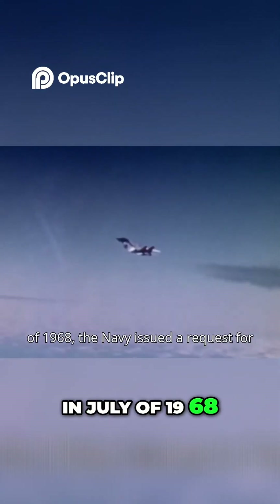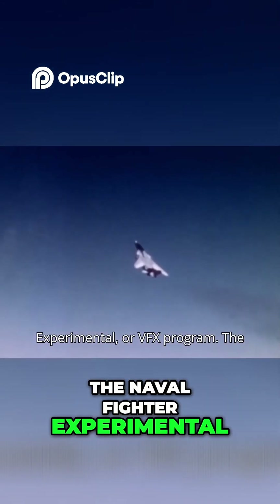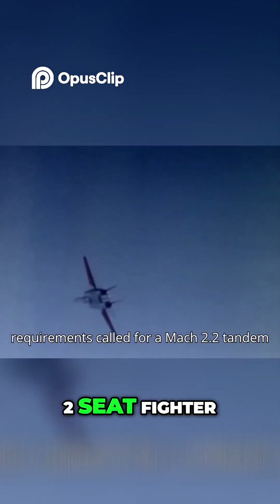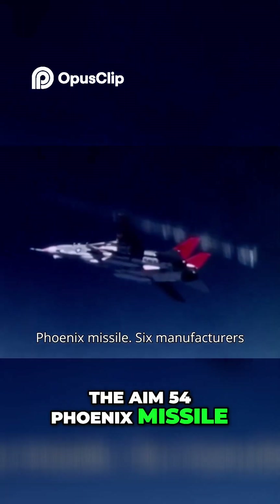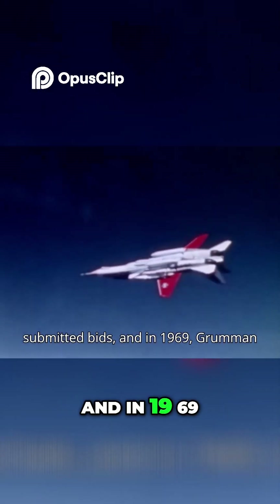In July of 1968, the Navy issued a request for proposals for the Naval Fighter Experimental, or VFX, program. The requirements called for a Mach 2.2 tandem seat fighter which would equip the M61 Vulcan cannon and make use of the AIM-54 Phoenix missile. Six manufacturers submitted bids, and in 1969 Grumman was awarded the contract.